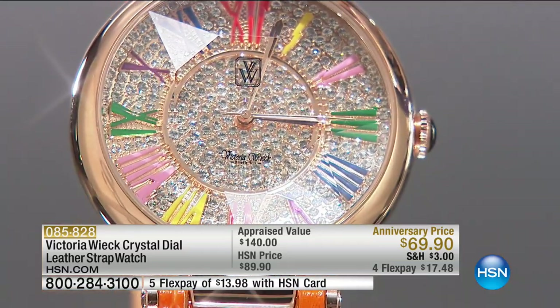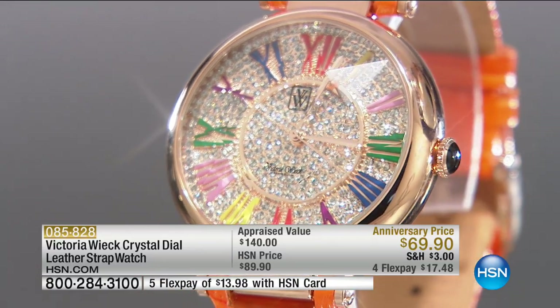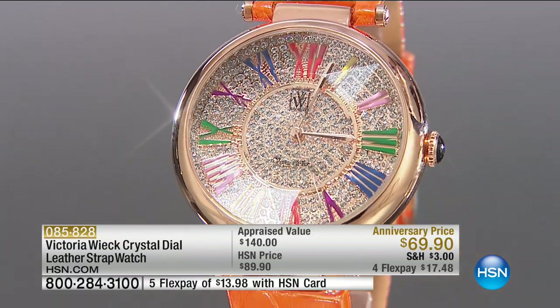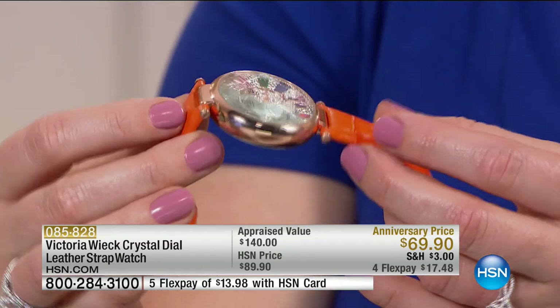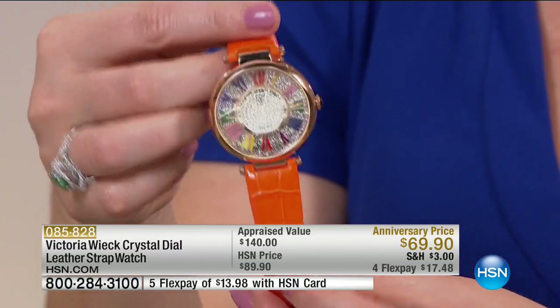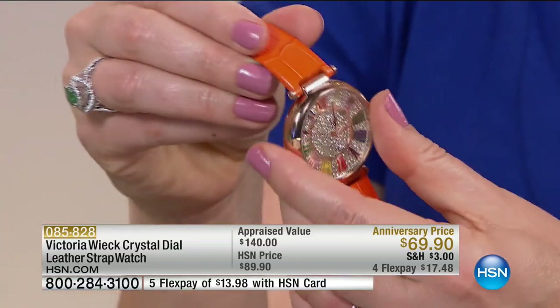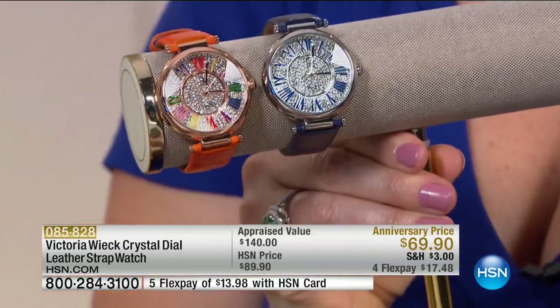You can see the faceting from head on, but also from the side — notice the nice thickness. When you go to a restaurant or you're driving, the faceting of the mineral crystal actually magnifies all the stones underneath it so you can tell the time, and it just sparkles like crazy. Your color choices are orange and navy.